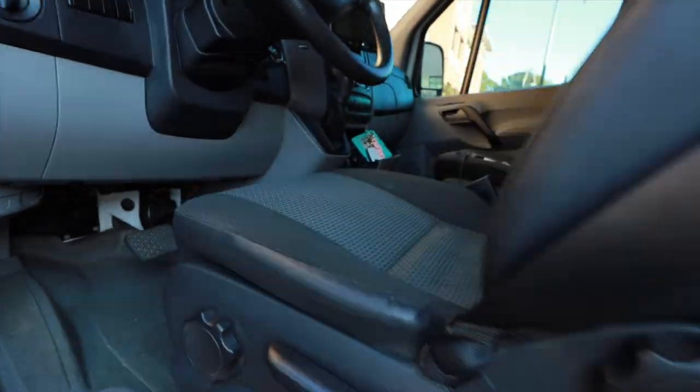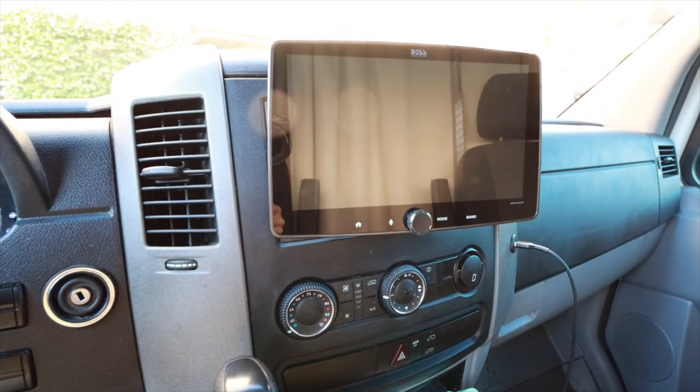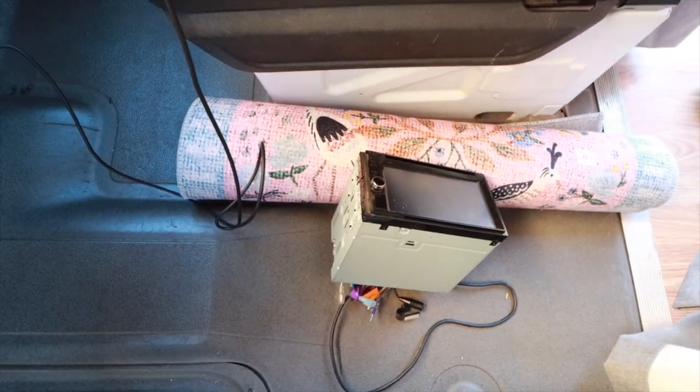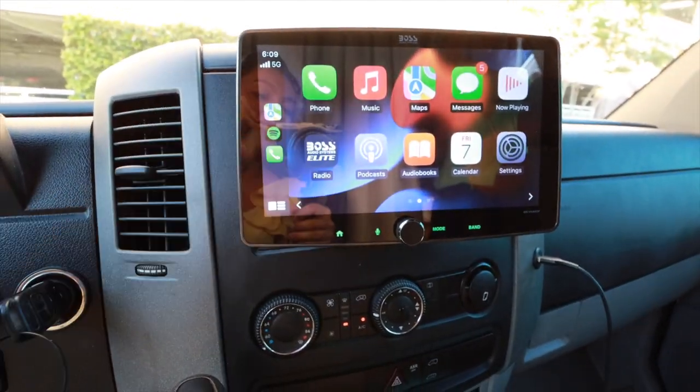We are on our way to pick up my van. They just called and said it is ready. I got a backup camera installed, a new radio that has Apple CarPlay, and some sensors so that if I'm backing up and I get too close to something, it tells me — because I'm going from driving a very small car to a very big car. Moment of truth: the old radio versus the new one. I like how that looks. Before it was a tiny little thing with no Apple CarPlay. This will be really nice for road trips and listening to music.